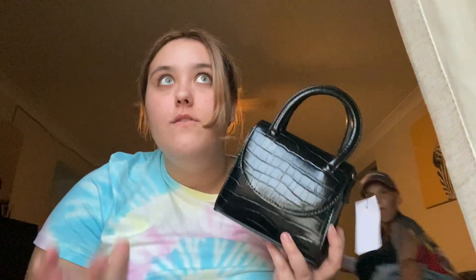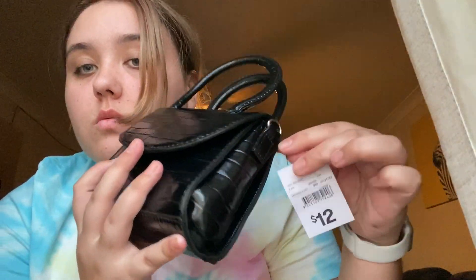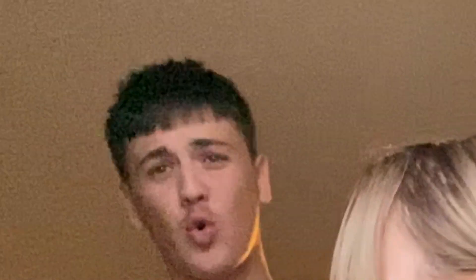I got this bag — I already have three colours and now I have black. This was $12. It was originally $20, which is already such a bargain. Just go grab one right now!